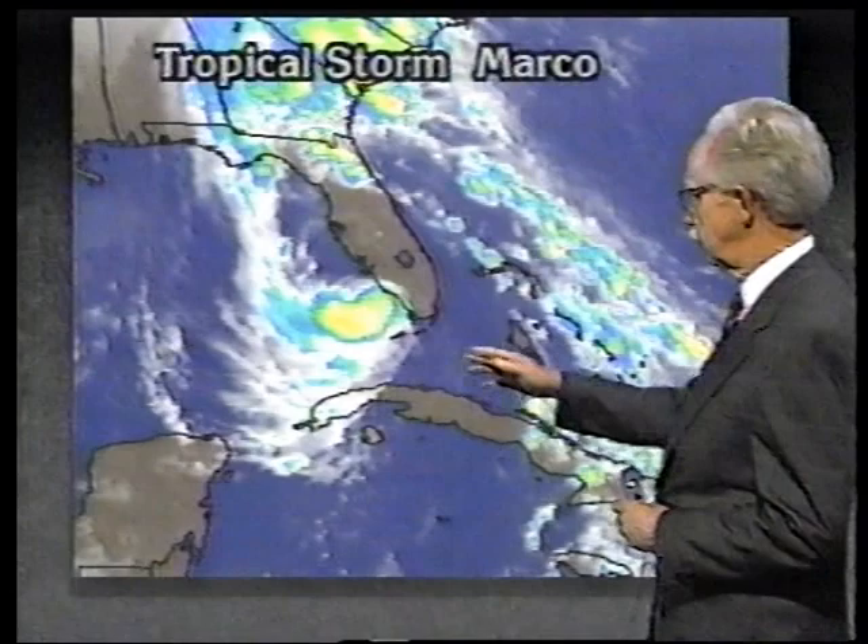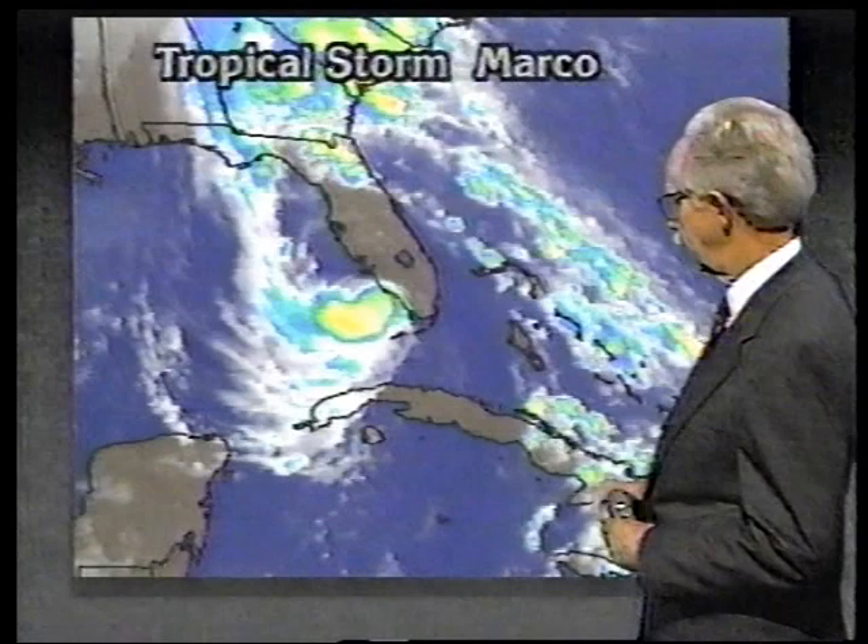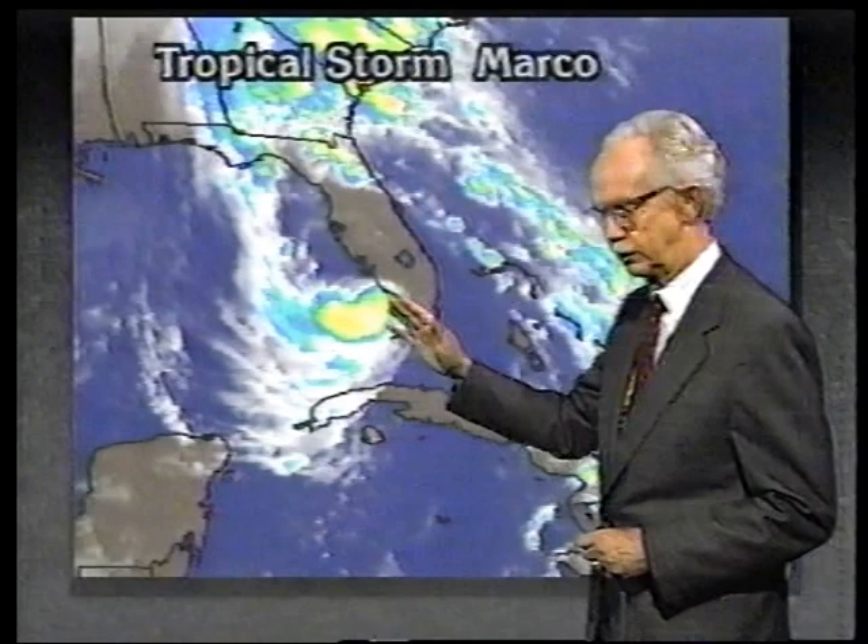Around Marco Island and Naples, they've had some gusts up to about 47 miles an hour, right there at Key West. Two things: it's expanded, and that's caused tropical storm warnings to have to be reinstituted here in the Keys, all the way from Dry Tortugas over to Key Largo.